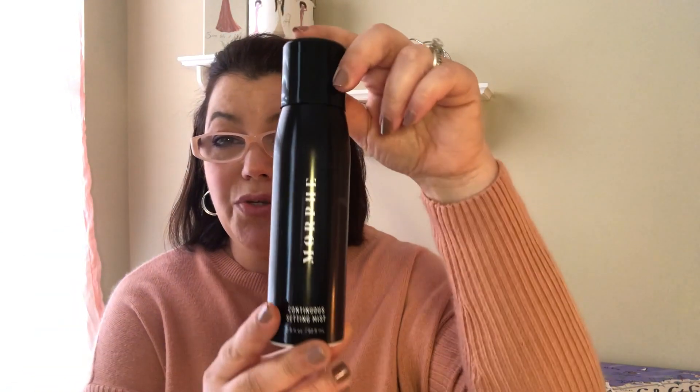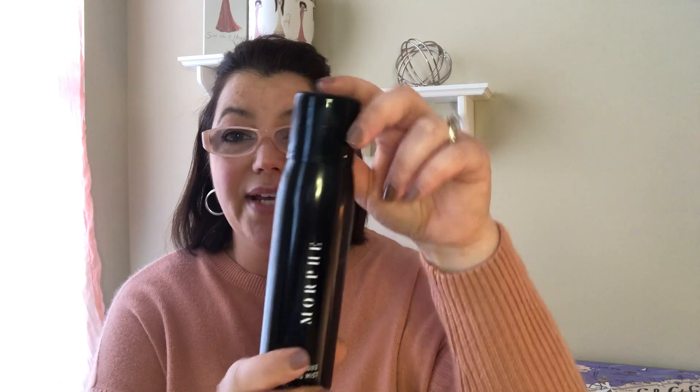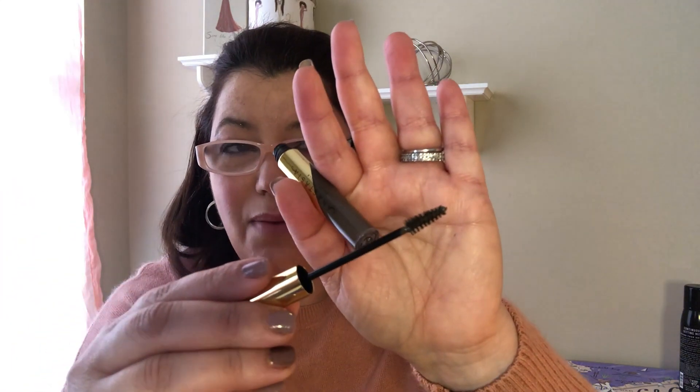First up is just a replacement of the Morphe continuous mist setting spray — this is Megan's holy grail and she needed a replacement. We're also trying the Anastasia dip brow gel in the color medium brown. Both Megan and I use the Anastasia Brow Wiz but thought we'd be adventurous and give the dip brow a try. We've never used a product like this before, but I've read good reviews and watched videos, so it doesn't seem too difficult.